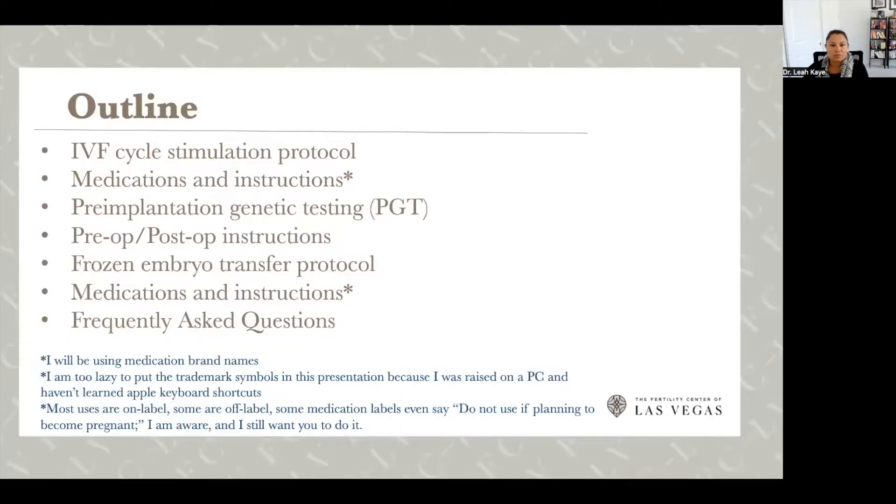We're going to start by talking about the IVF cycle and the stimulation protocols for the first half of IVF — creating the embryos — and we'll talk about the medications and instructions that go along with those. We'll also talk about pre-implantation genetic testing or PGT-A, preoperative and postoperative instructions prior to an egg retrieval, and then the frozen embryo transfer protocol. I'll leave time at the end to go through some frequently asked questions.